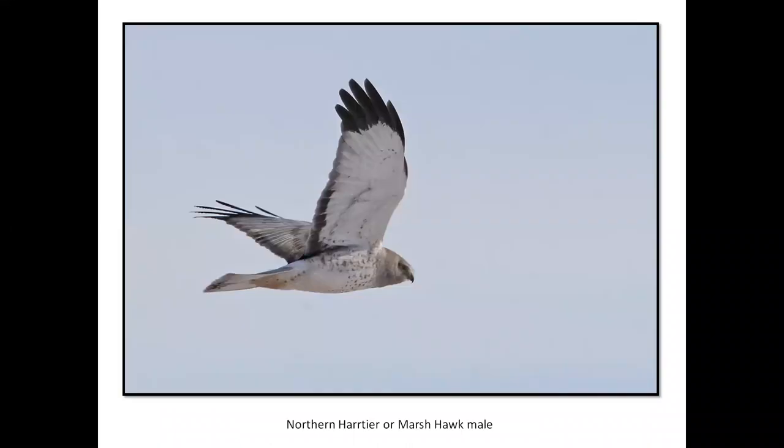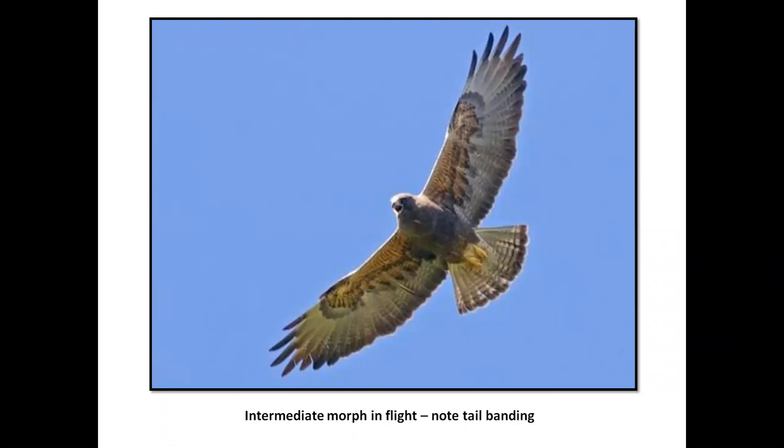Northern Harrier — formerly Marsh Hawk — male, sauntering along with a V shape, usually pretty low to the ground. They are a surprise predator. Someone asks how you can tell that Swainson's from a dark ferruginous hawk. The tail — you've got to look at the tail. The ferruginous is going to have a medium to darkish sooty tail with even a little bit of a tail band, and a Swainson's is going to have these multiple bars on the tail.